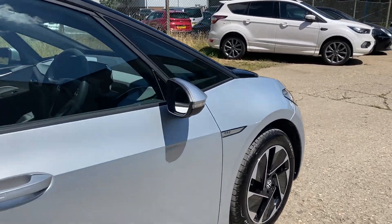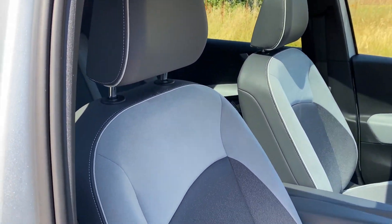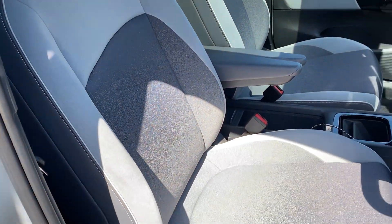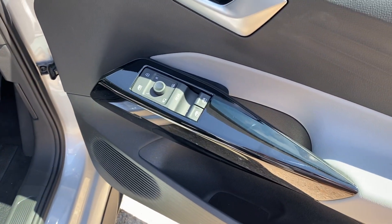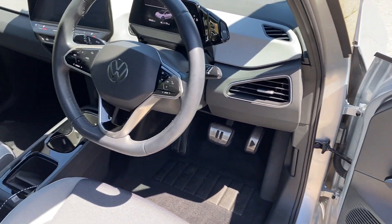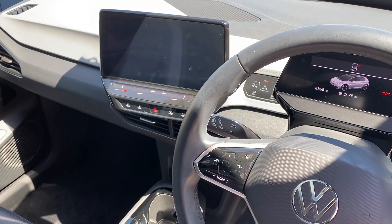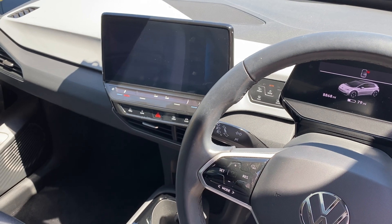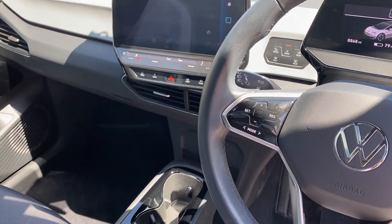Let's go and have a look at the interior. We've got this lovely Alcantara and cloth upholstery, dark grey carpet, leather multi-function steering wheel, full multimedia with satellite navigation, DAB radio, Bluetooth audio and telephony, Apple CarPlay, and Android Auto.